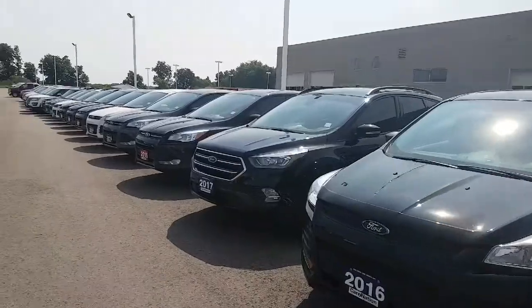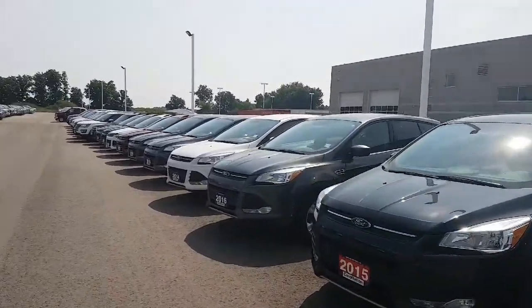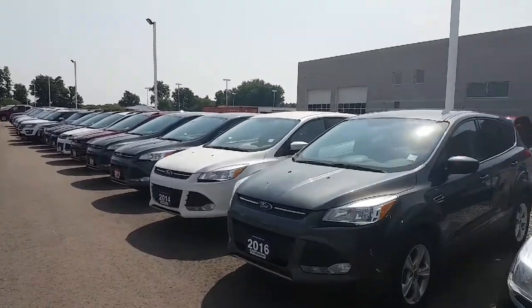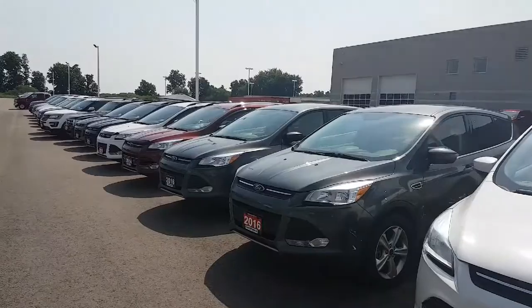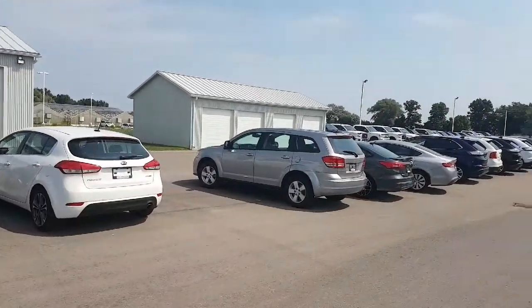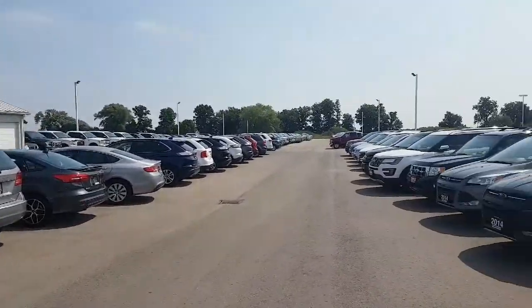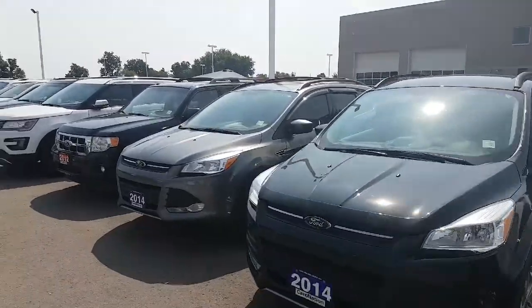Good morning everybody, this is Sean from Northway Ford. It is a beautiful sunny Sunday morning here in Brantford, Ontario. What a great day to come out and buy a car. Most of you are probably up at the cottage though, what with it being a long weekend and all. I'm just taking a stroll through our pre-owned section here, and it has kind of a story.